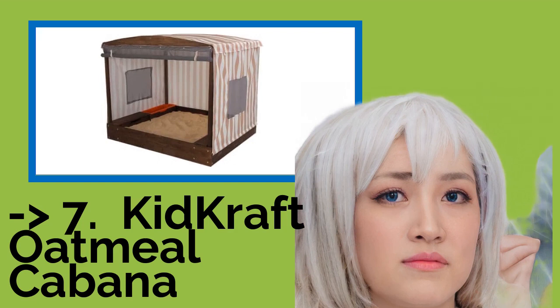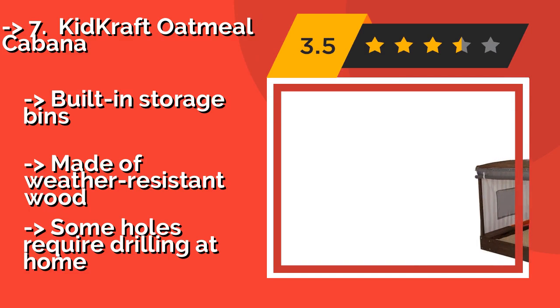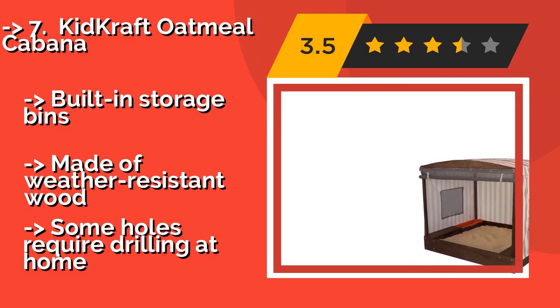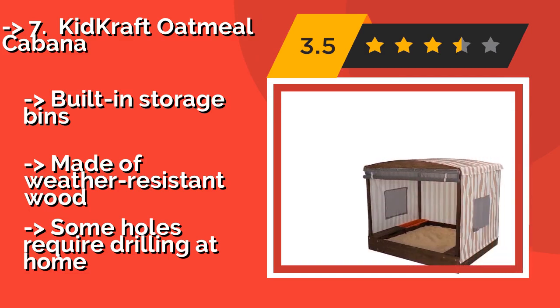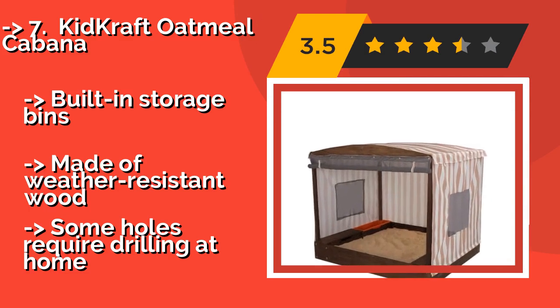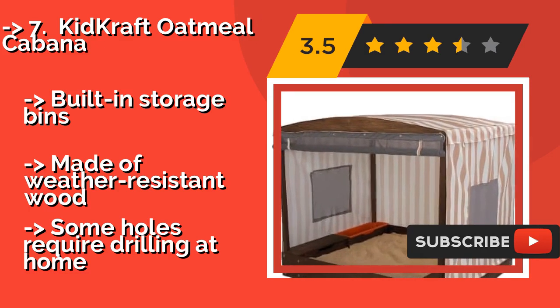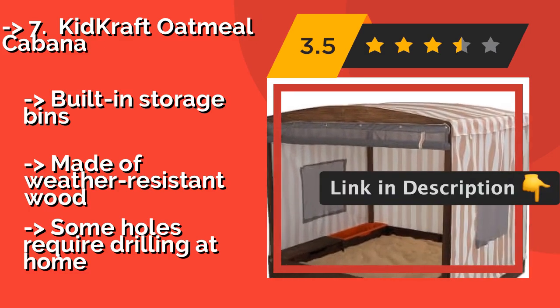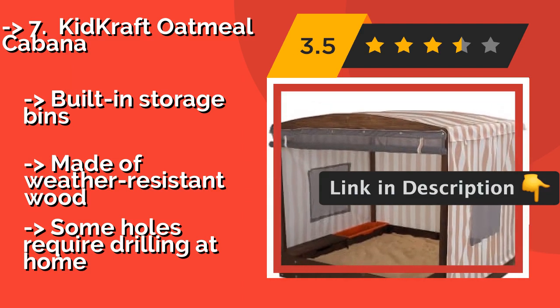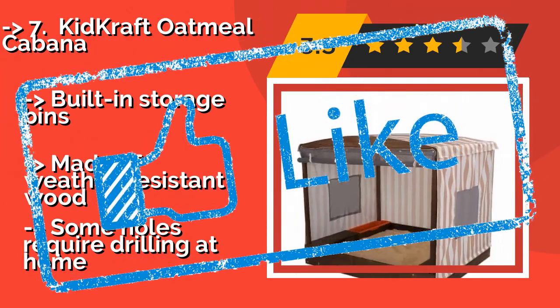Number 7: KidKraft Oatmeal Cabana. You can keep your offspring safe from the heat with the KidKraft Oatmeal Cabana, approximately $285. The roll-up cover has built-in windows and is handy for days when a little rain threatens to get in the way of playtime. It can also easily be removed for an open-air experience. Built-in storage bins. Made of weather-resistant wood. But some holes require drilling at home.